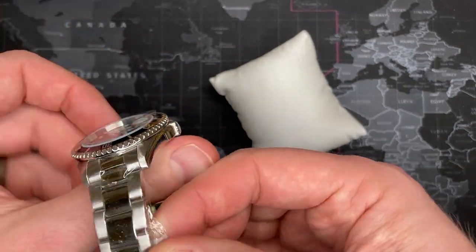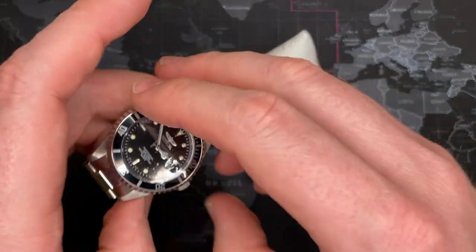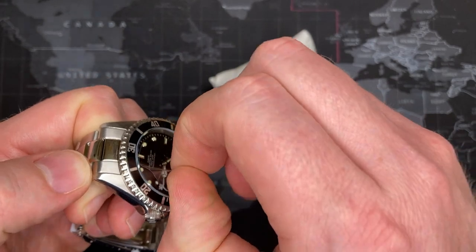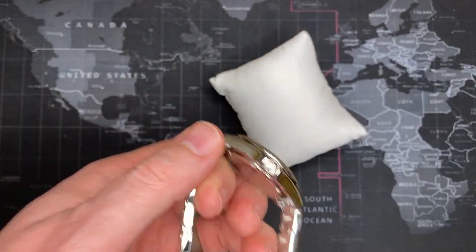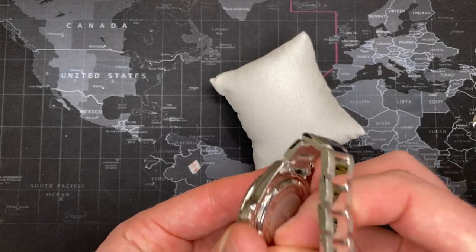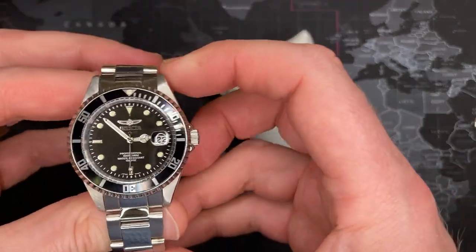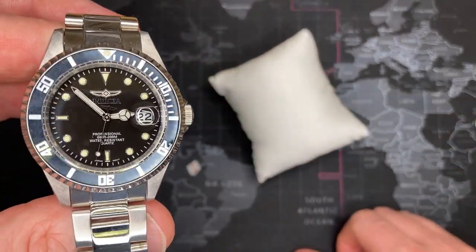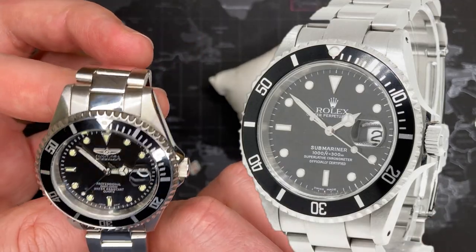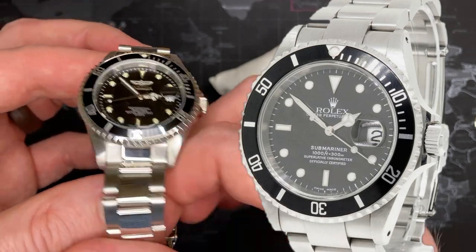It looks just like a Submariner. When I get all this stuff taken off, we can take a look at it. It's hard for me to really know the difference because there's a couple of slightly different versions of the Submariner. There's one that has thicker guards by the crown, and there are some that have smaller ones like this. There's a Submariner that has the exact same case style that looks exactly like this. I'm going to put up the Submariner directly to the right so you can see — they are nearly identical.